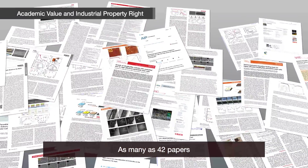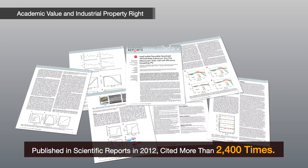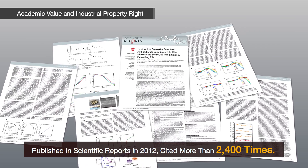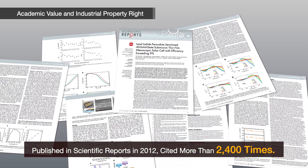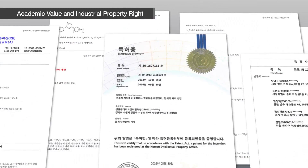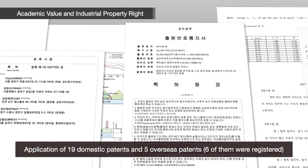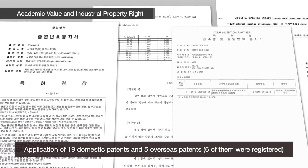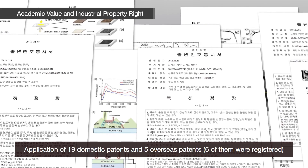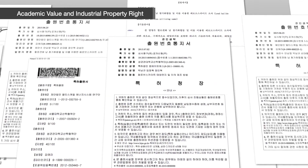This technology has been reported to academia through as many as 42 papers. A paper published in Scientific Reports in 2012 has been cited more than 2,400 times, its academic value highly recognized. Regarding industrial property rights, 19 domestic patents and five overseas patents have been applied for, and six of them have been registered. This technology has been fully developed and is now in the phase of technology transfer.